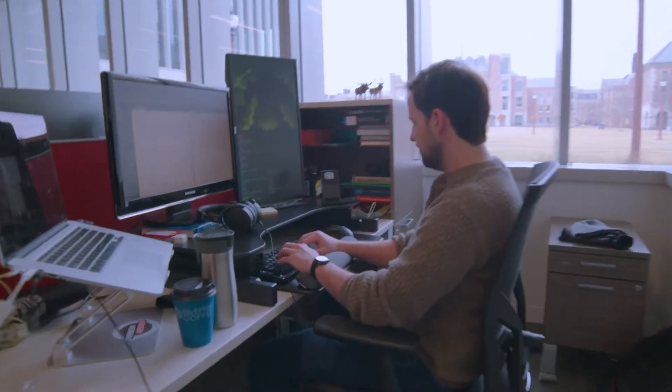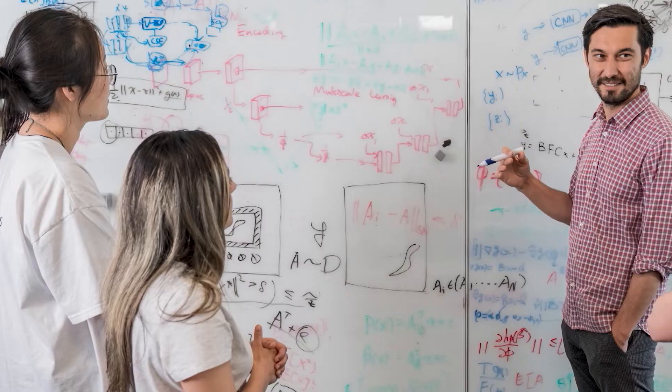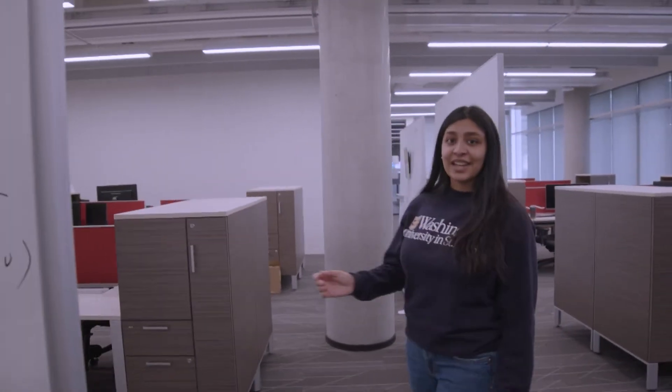Inside McKelvie you'll find state-of-the-art research labs and classrooms. You'll also find research neighbourhoods. These replace traditional workspaces and are made up of open spaces and movable partitions rather than walls. These areas are designed to promote creativity and collaboration whilst maintaining flexibility.